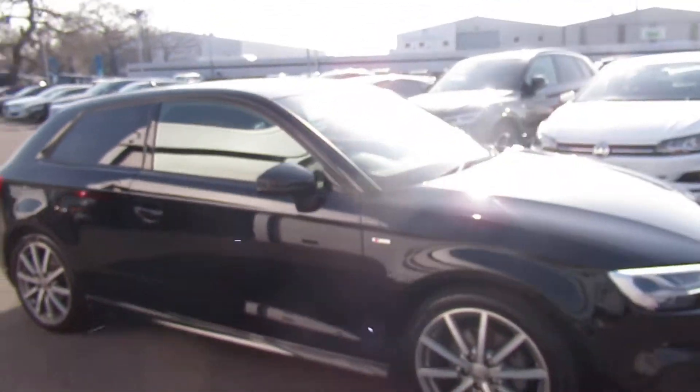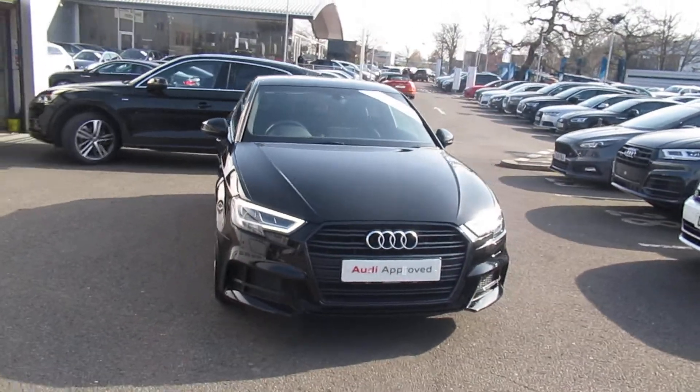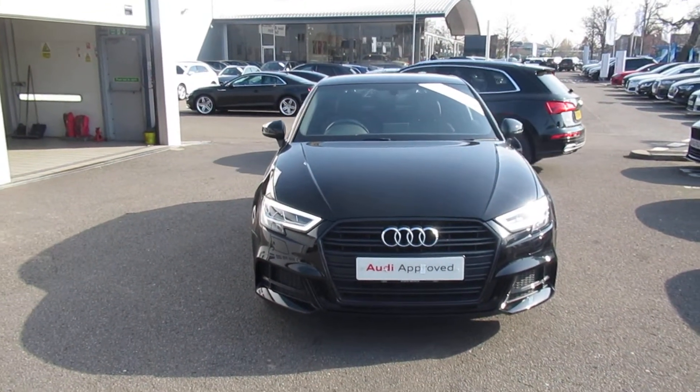If you'd like any more information on this Audi A3, please contact us on 01270 864 091. Thank you for watching.